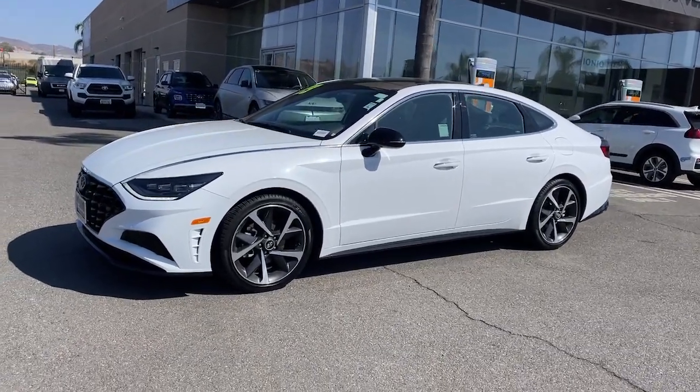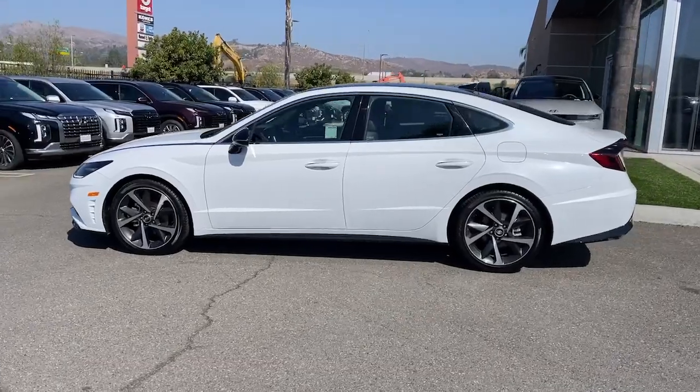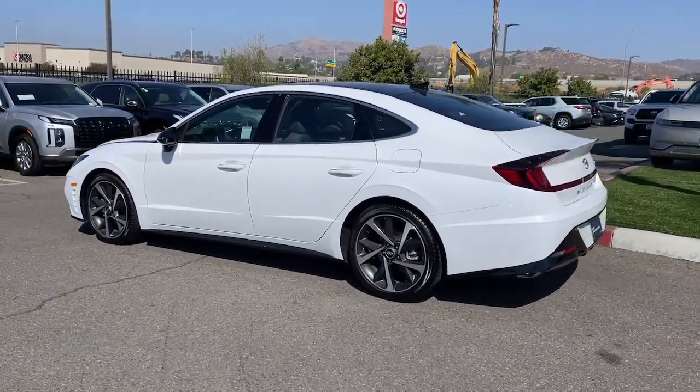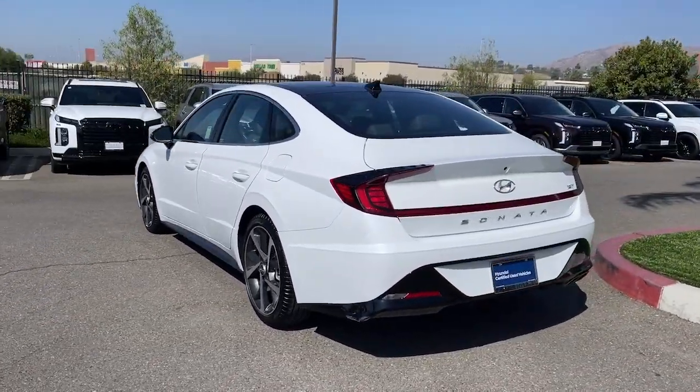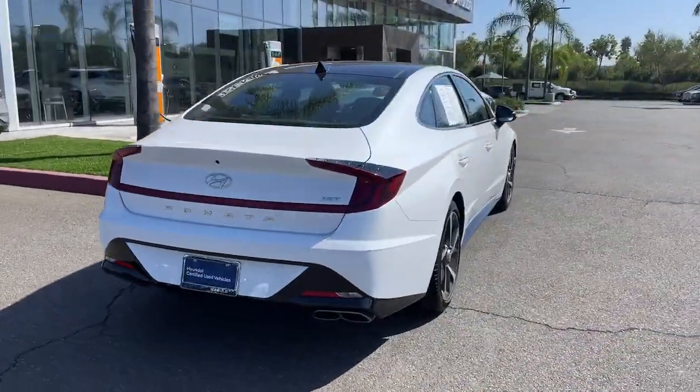Picture yourself in the 2023 Hyundai Sonata. With less than 20,000 miles on the odometer, this vehicle stands out from the rest. Get the best of quality, comfort, and convenience in this family-friendly Sonata.